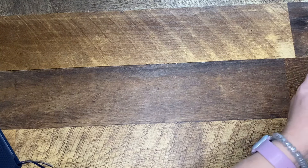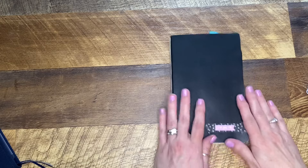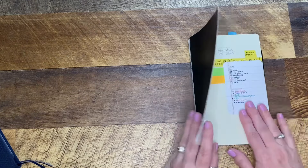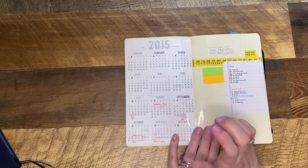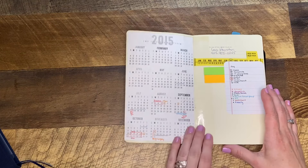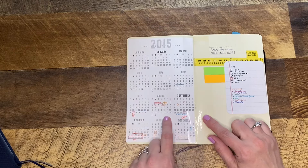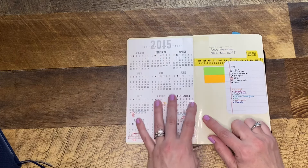Let me talk about my planning style and walk through some of these older notebooks. One of the things I do in all my notebooks is either print out a free calendar or use whatever calendar is already in the book. I tape it in the front and use it to mark things like travel dates, vacation, and important product launches — so I always have an at-a-glance view of what's coming up when I'm in meetings.